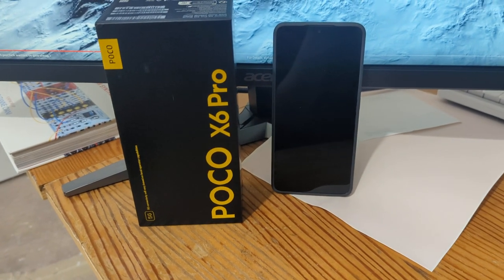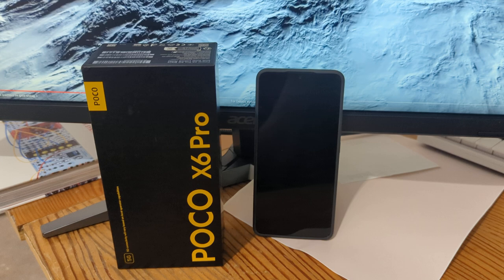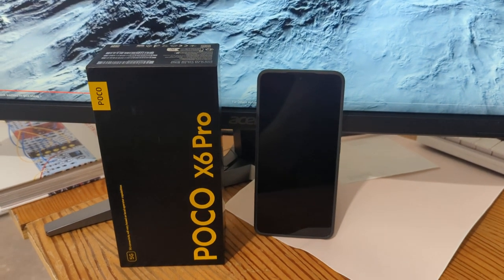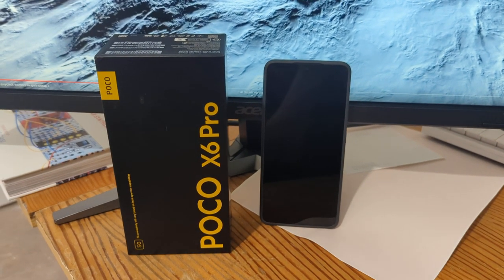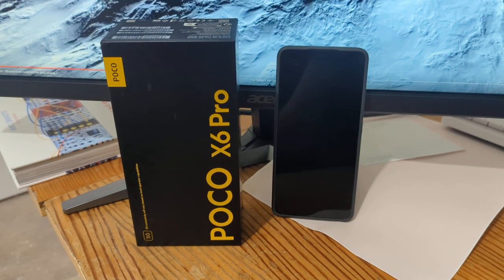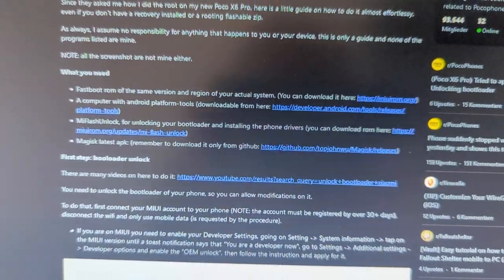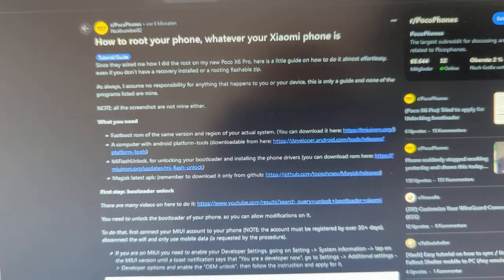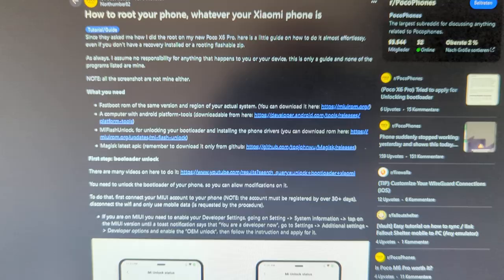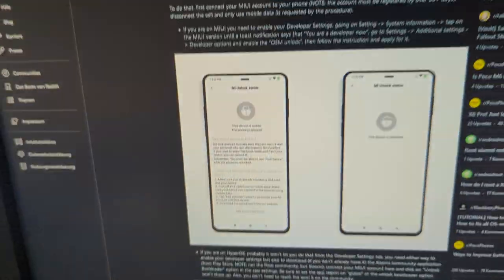I tried out the POCO X6 Pro — I bought it like two and a half or three weeks ago. And here is the issue: I wanted a rooted phone, and there's quite clearly advice here on how to root your phone with a Xiaomi phone. Okay, sure, just follow all this advice.